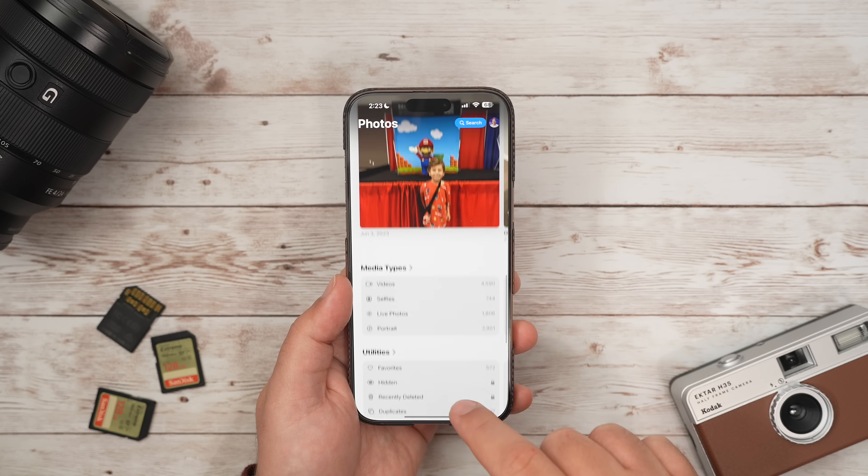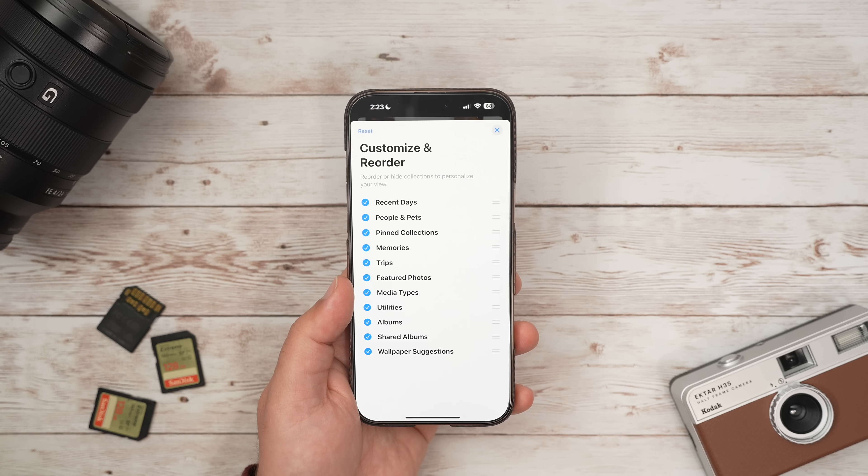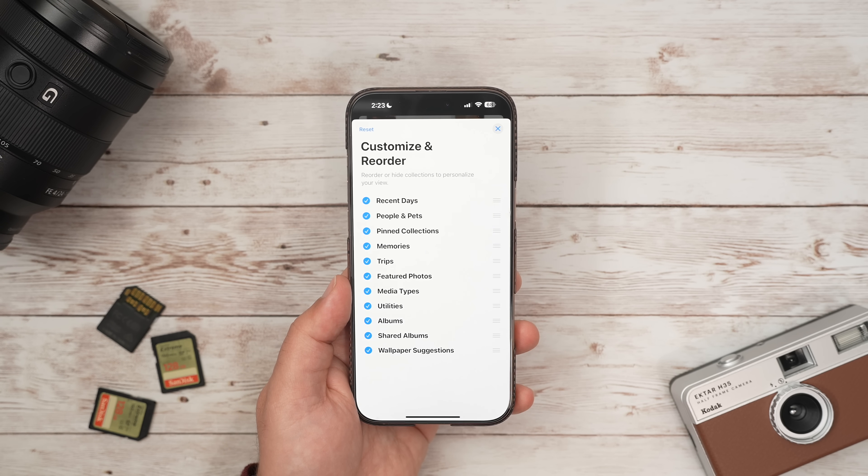All you have to do is scroll down to the bottom until you see the Customize and Reorder button. Here you'll see a ton of different categories and options that you can either turn on or off, or move around to a more convenient spot on the list.